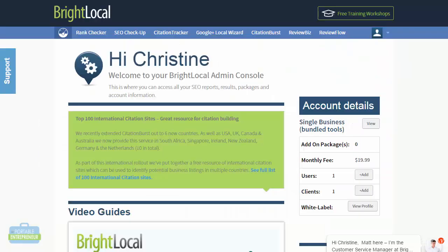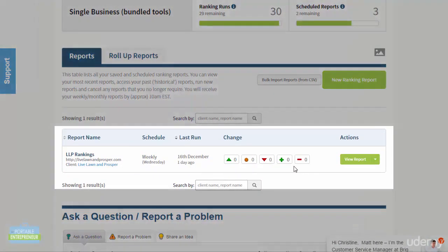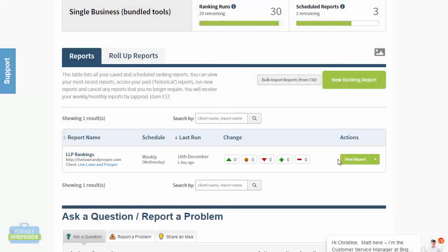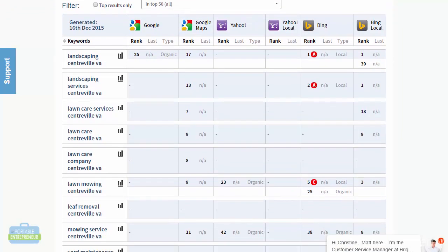I actually have an account for this website and I can go in and click on rank tracker. This is going to allow me to create a new report, which I've done here. This will tell me automatically whether I've had any changes — whether my website has increased or decreased in rankings. I can see that here, but I can also go in and view the report or rerun it if it hasn't been run in a while. Going in, it's going to show me the top three search engines: Google, Yahoo, and Bing.